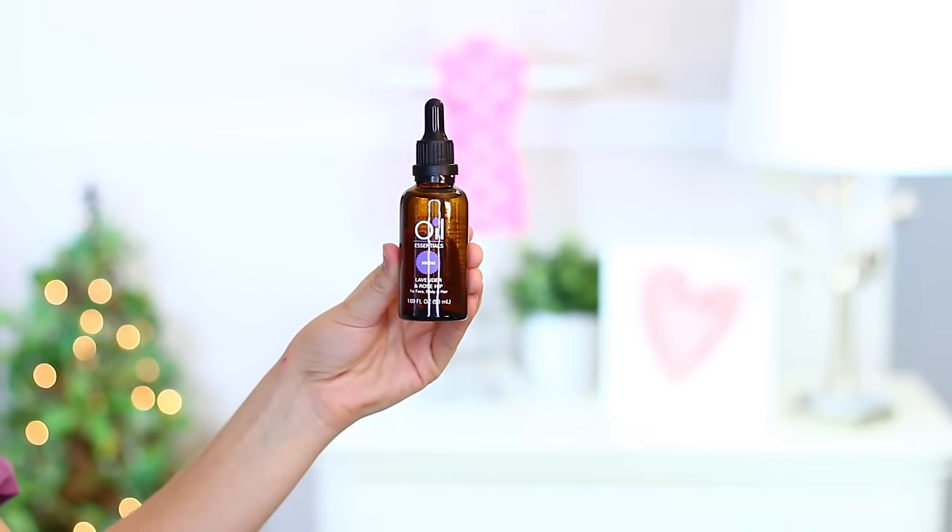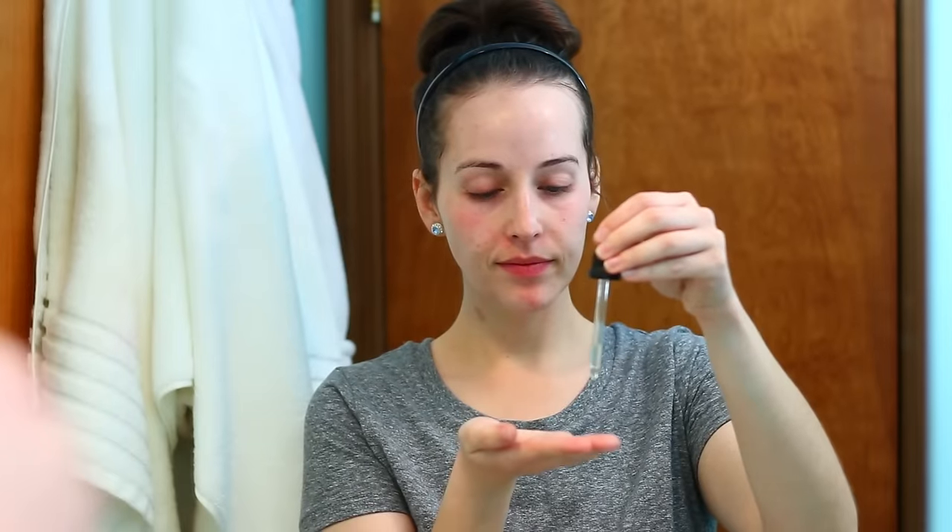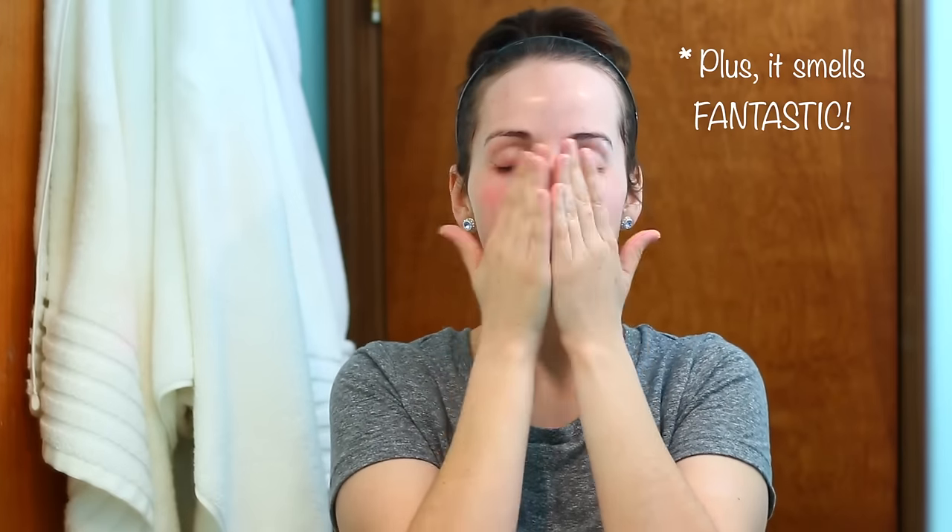After cleansing, I dry my skin and go in with something more moisturizing. The product I have been hands-down loving is this oil — the Oil Essentials Soothe version in Lavender and Rosehip. I recently saw it pop up at my local Meijer and my mom got it for me for Easter. I take about four or five drops on my fingertips and gently pat it into my skin. It moisturizes so well but doesn't feel heavy or oily — it soaks in beautifully and doesn't leave me extra shiny.